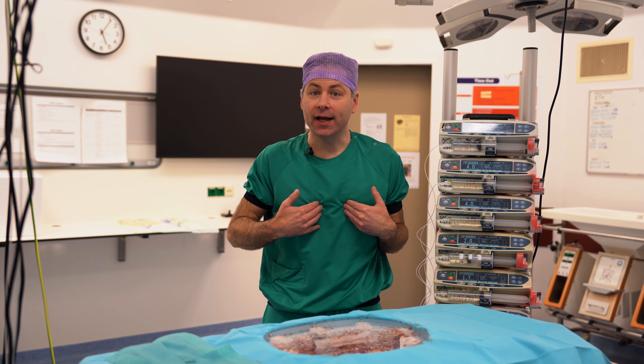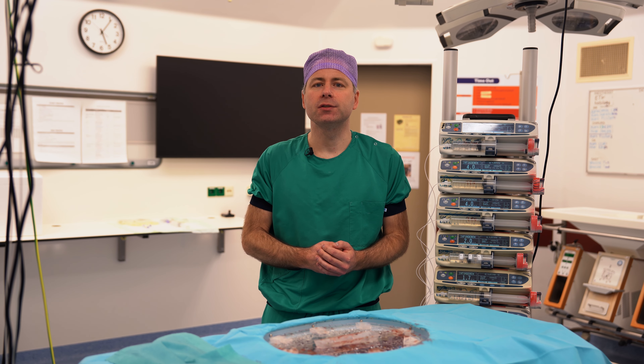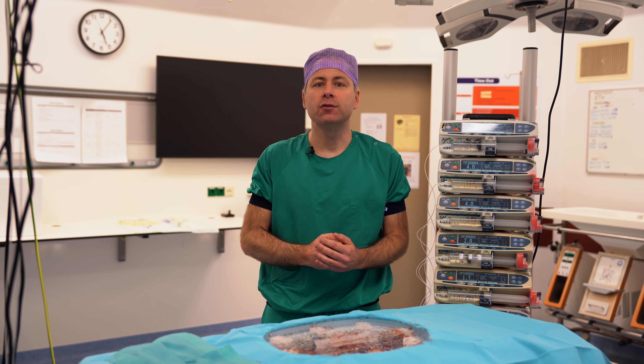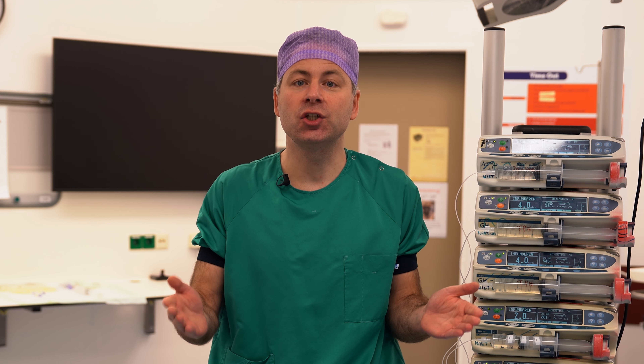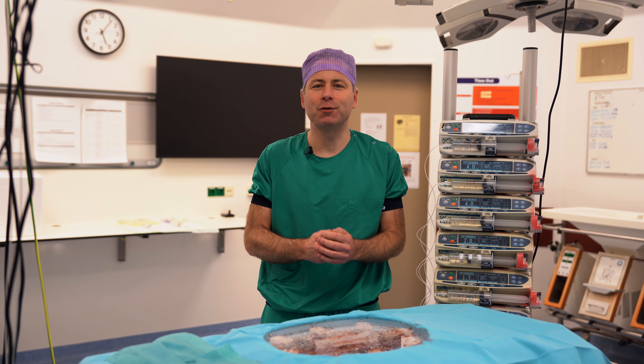In my research, I investigate the use of machine perfusion to better preserve donor livers. With the use of machine perfusion, we can now perform a test drive to assess the viability of risky donor livers. We can mitigate the injury that occurs during transplantation. We can safely extend preservation time to facilitate standard daytime transplantation. And we also use machine perfusion to investigate organ regeneration and repair.